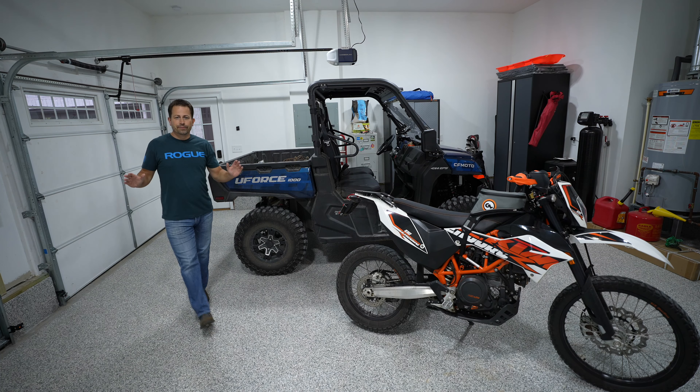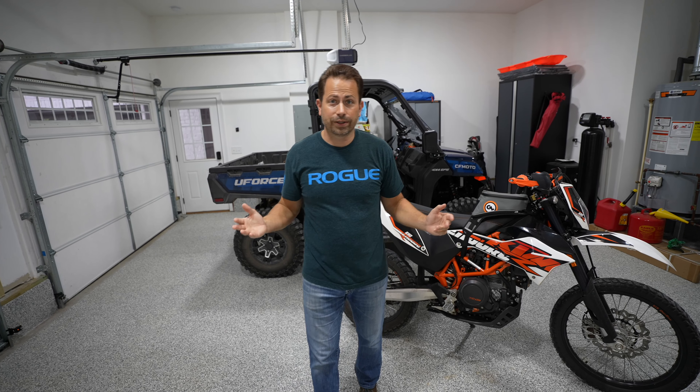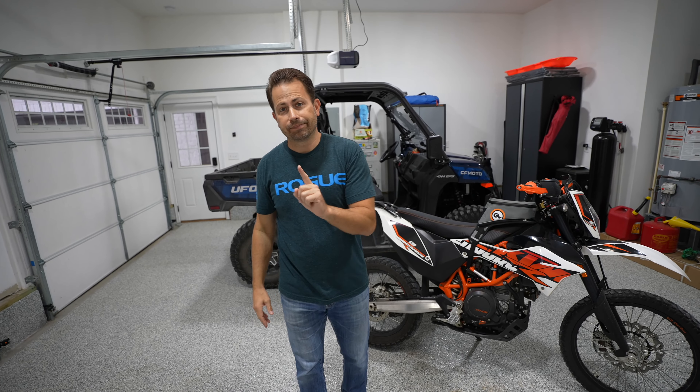Do you guys remember back in the day when you wanted to upgrade your lighting in the garage? It was like a huge project — a giant pain in the ass. And a lot of us, like myself, don't really want to mess with electrical stuff like that. But there is a solution. There is a way that you can get light just like I have in my garage in your garage as soon as tomorrow. Let me show you.